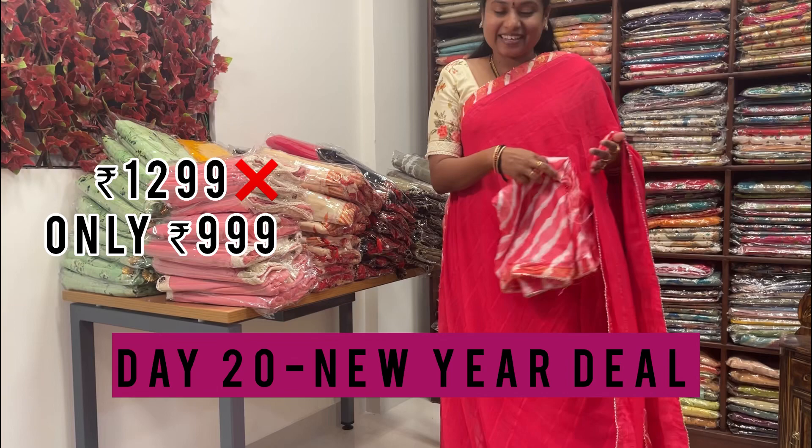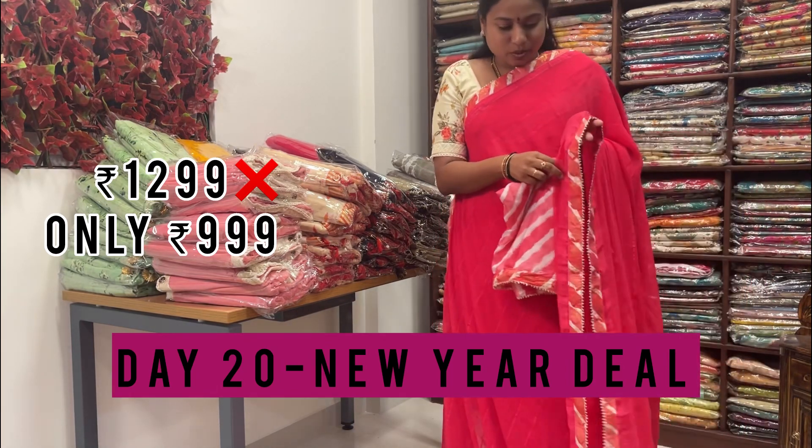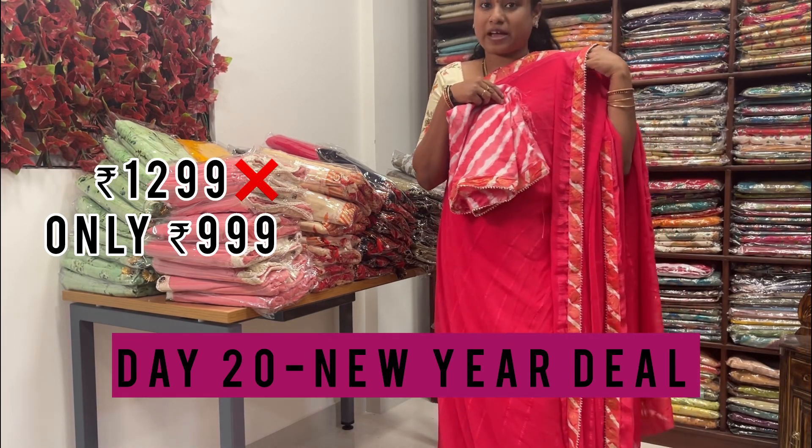The next color is a pink shade — very beautiful. Both sides have border patchwork, and they have given a matching blouse to go with the patchwork.